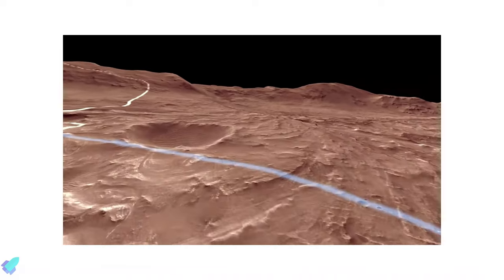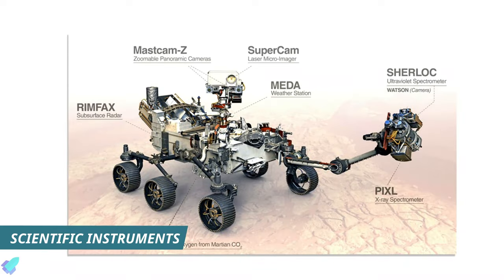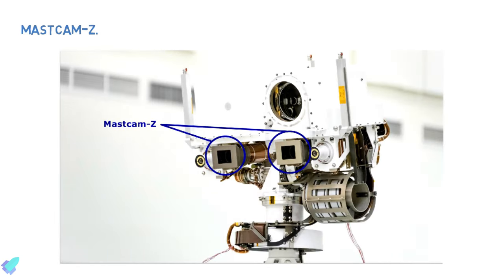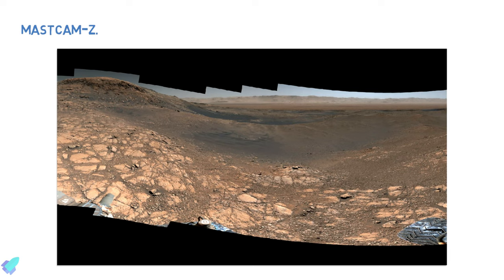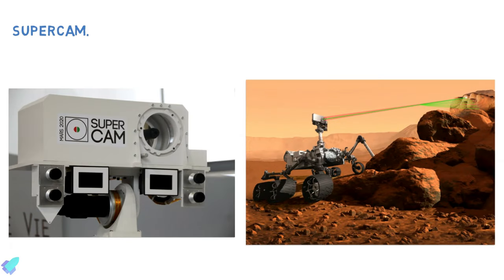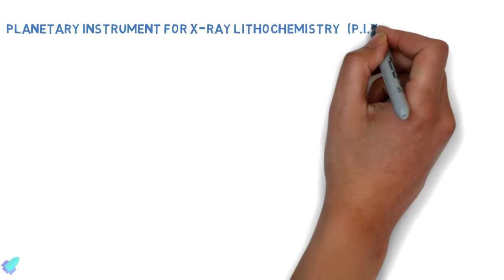Now that the mission objectives and landing site were selected, NASA needed to determine the technology and instruments required to achieve these goals. Perseverance will carry 23 cameras, including seven scientific cameras, to conduct unprecedented science and test new technology on the red planet. Mastcam-Z is an advanced camera system with panoramic and stereoscopic imaging capability that will determine the mineralogy of the Martian surface and assist with rover operations. SuperCam is an instrument that can provide imaging, chemical composition analysis, and mineralogy at a distance.